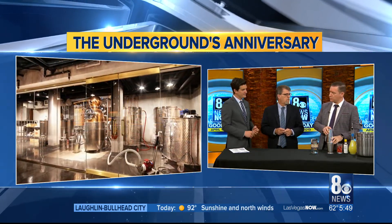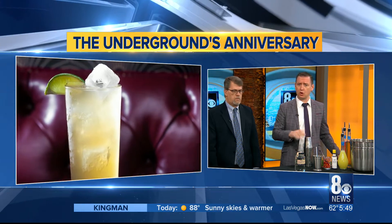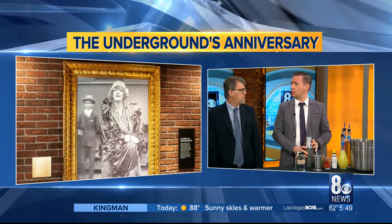All day tomorrow we have food and drink specials, including this drink right here — the Moonshine Smash. This moonshine is made actually at the Underground at the Mob Museum — 100% corn, bottled at 100 proof. We're going to be selling moonshine bottle specials, drink specials, food specials all day long, and then live music tomorrow night.